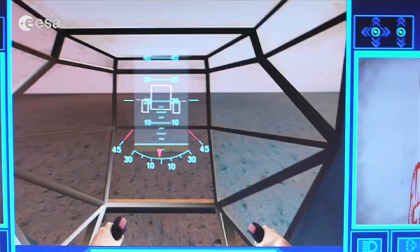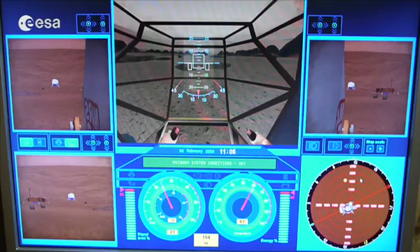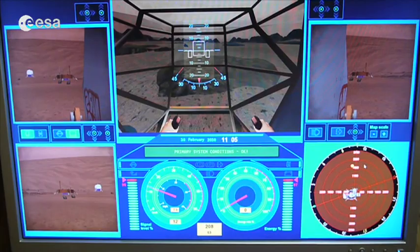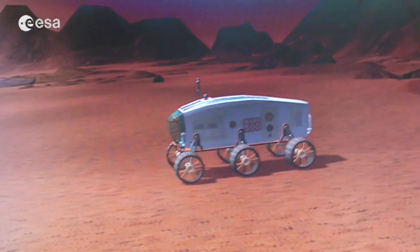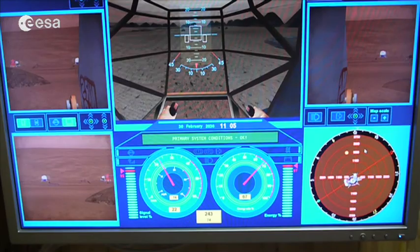They will check how my pulse goes and how my heart is working while I do all these activities — EVA, driving a pressurized rover, driving a robot rover. Be careful with the rocks! That's a dangerous rock that could make my rover tip over. You can see the rear-view mirrors and the rear camera — I can see my base on the camera.